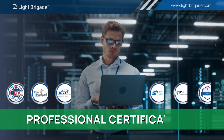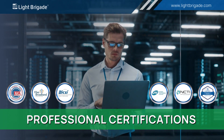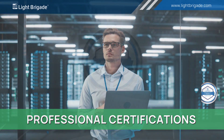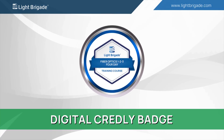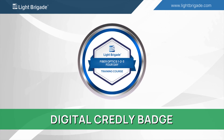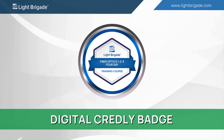Many of our courses are eligible for professional third-party credentialing certification and continuing education credits. Students who successfully complete our fiber optics one, two, three, four-day training course will receive a digital Credly badge of course completion.